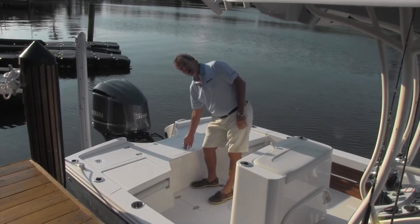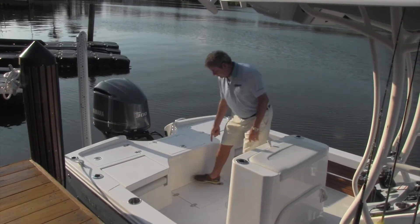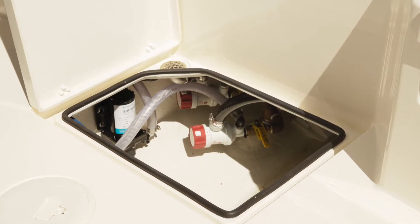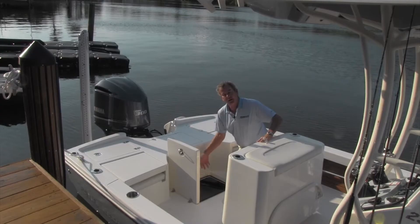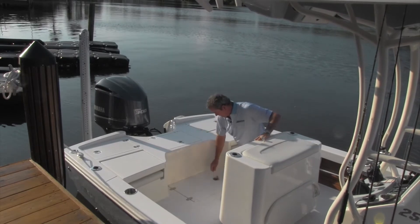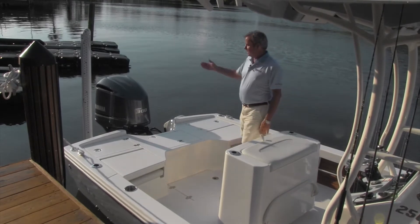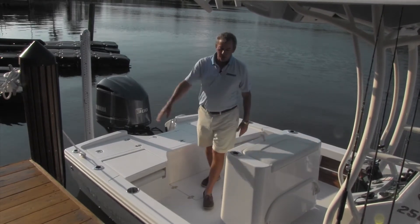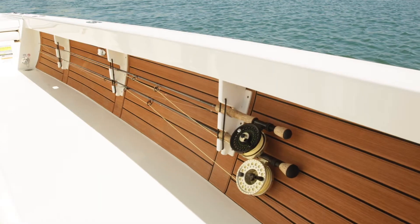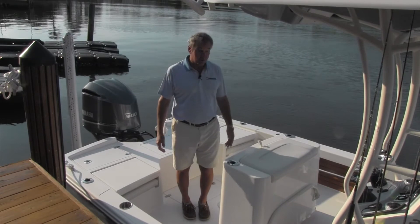You've got storage or multiple livewell options on either side, and this is your main 35-gallon livewell right here. Below deck, you've got a mechanical lazarette access point right here to get to all your pumps and mechanical things you need to service on occasion. And as I said, another seat, another storage or potential livewell. Ladder — in this case, a Power-Pole. Rod holders — multiple rod holders up the side for trolling. Under-gunnel storage for fly rods, brushes, gaffs, other rods that you're using.